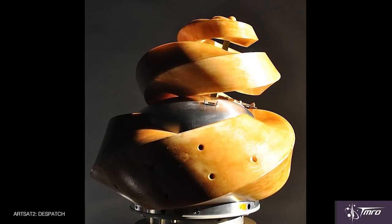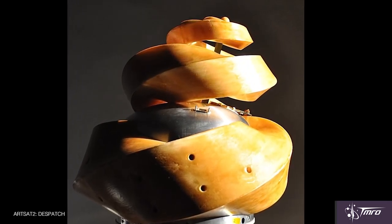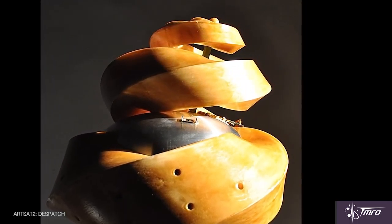One art satellite that I really love is Artsat 2, which is essentially a 3D printed sculpture that was put on top of a satellite and launched into deep space. The Artsat 2 satellite is this beautiful sculpture that looks like nothing else that has really been sent into space ever.